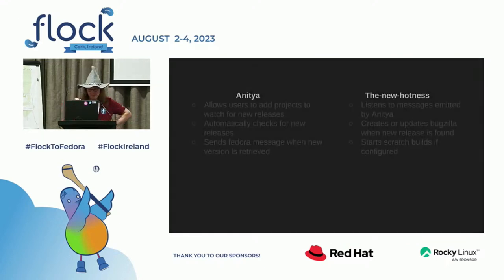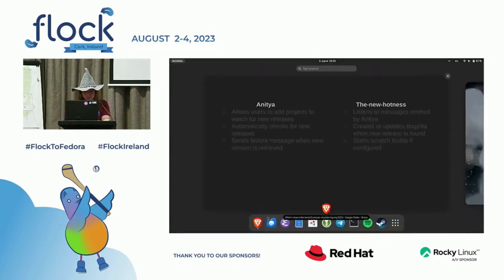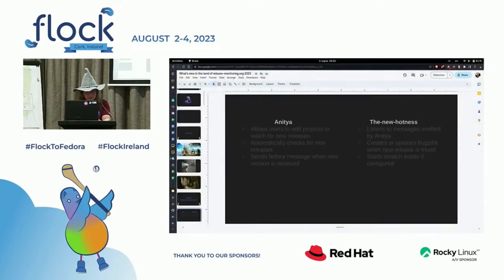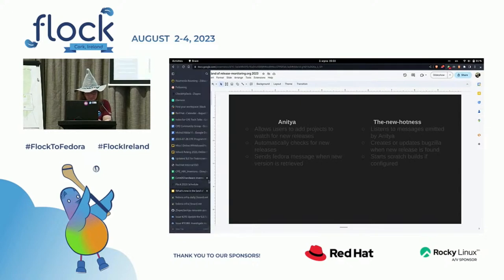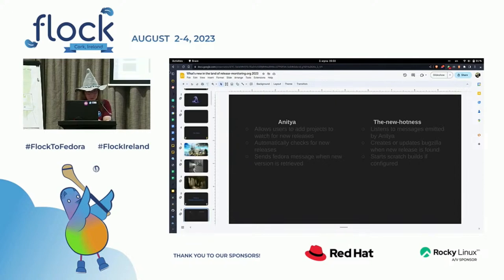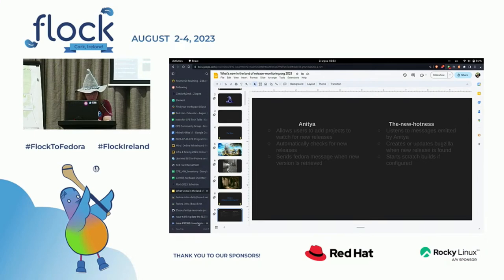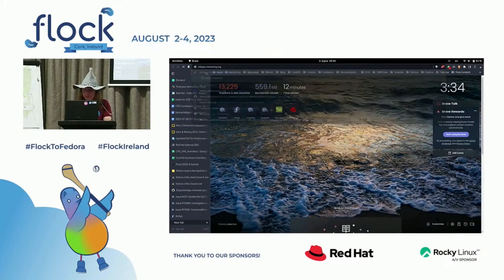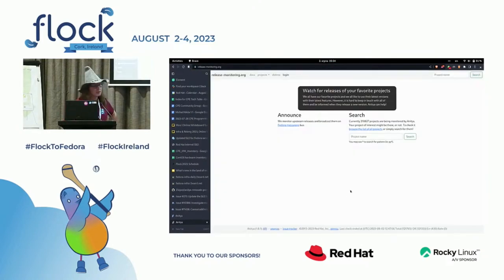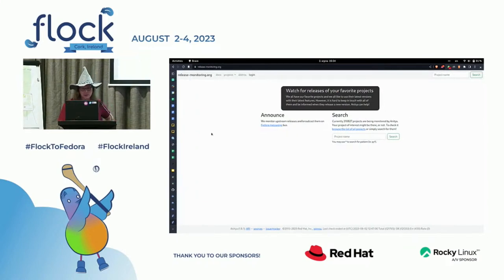So what is release-monitoring.org, actually? There are two parts of release-monitoring.org: there is Anitya and the New Hotness. Let me show Anitya first because it's easier to show. Here is how it looks. Anitya is a frontend for watching for the releases of your favorite projects, as you can already read.